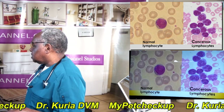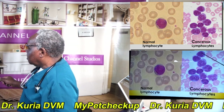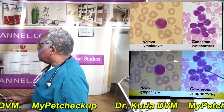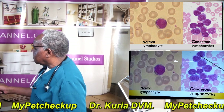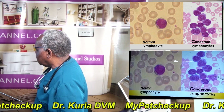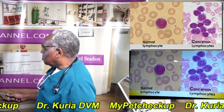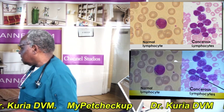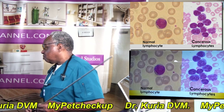Here are images of a normal lymphocyte compared to images of a cancerous lymphocyte. You can see the difference — the cancerous cells are in the process of multiplying rapidly. One cell may have as many as 40 nucleoli, while others show three to four or even just two, representing different stages of division. Normal cells have just one single nucleolus, while cancerous cells have multiple nucleoli because they are multiplying extremely fast — and that is why they are cancerous.